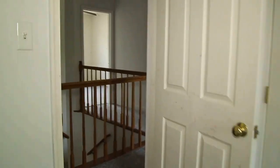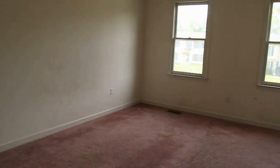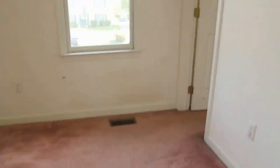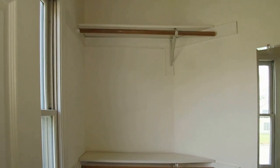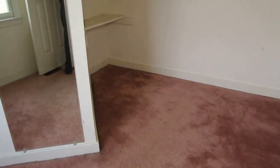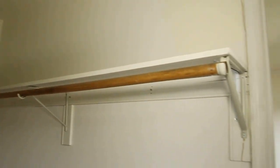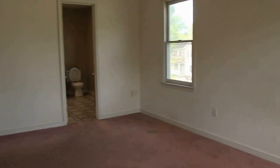And now onto our master — really good sized master. This is the end of the house, so we've got windows on both the side and the front. As I mentioned earlier, carpet would need to be replaced. Really good sized walk-in closet here in the master. The home next door has a little bit different floor plan — she doesn't have as much space in her closet as this one. So we've got a nice walk-in closet here in the master.